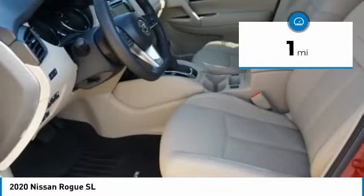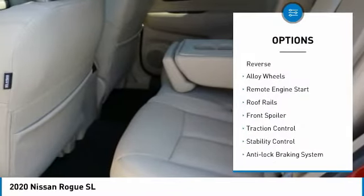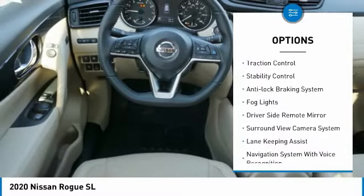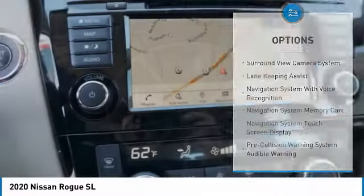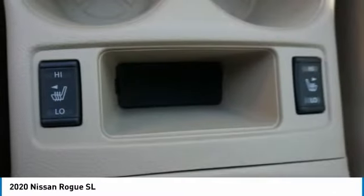This vehicle has less than 100 miles. Here are some of this vehicle's great options: power windows with safety reverse, alloy wheels, remote engine start, roof rails, front spoiler, traction control, stability control, anti-lock braking system, fog lights, and driver side remote mirror.